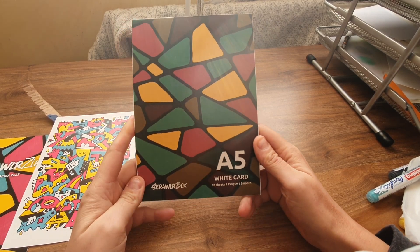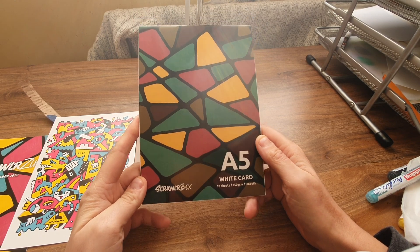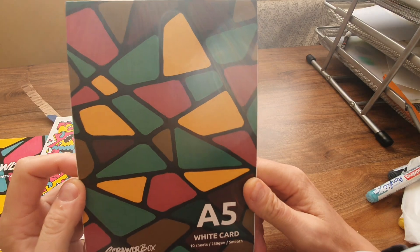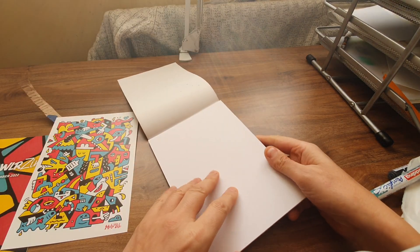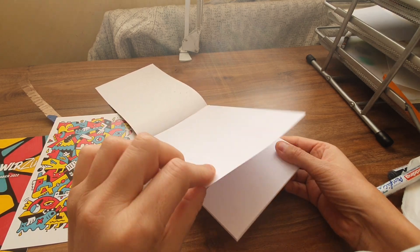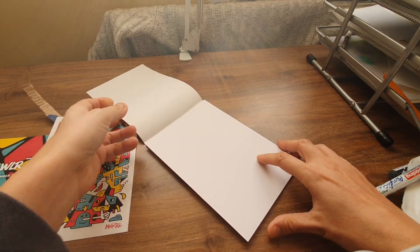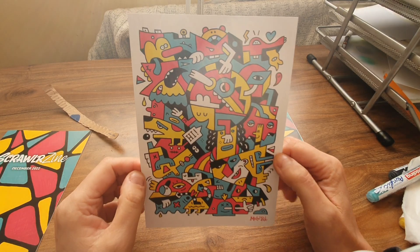So it's a five white card, 10 sheets, 250 gsm smooth ScrawlrBox pad. That is a really nice design. Smooth paper - it feels like card stock. Nice. I'm really liking that.